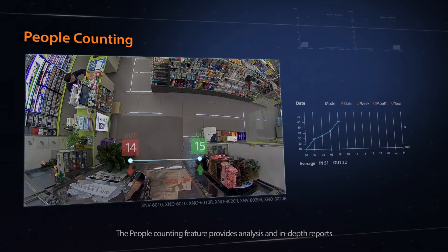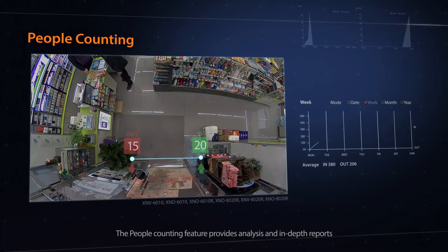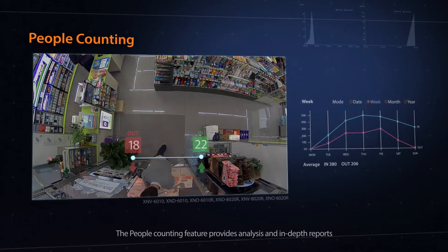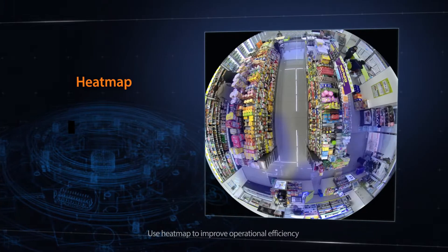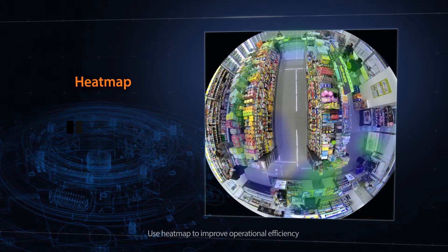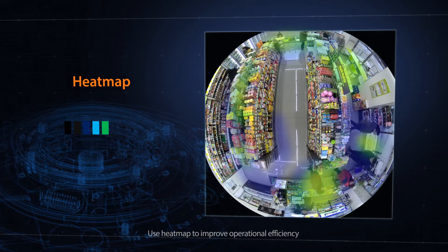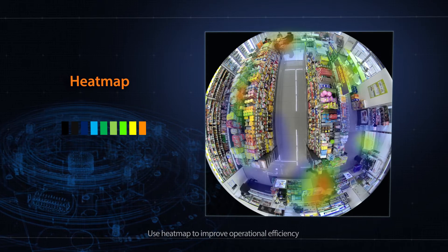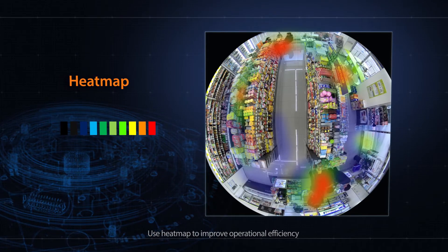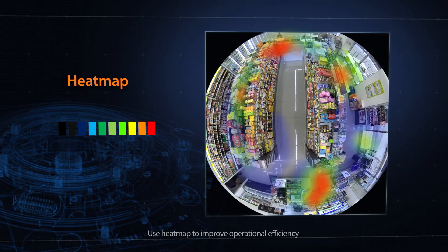The Wisenet X-Series has a business intelligence feature that measures store efficiency. Customers visiting the store are counted, analyzed, and then reported. The heat map feature uses colors to highlight areas of the store to show customer traffic patterns and provides retail analysis of dwell time. Analyze customer behavior and sales trends for products or areas of the store that receive the most interest.